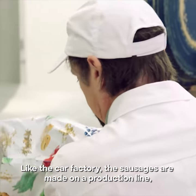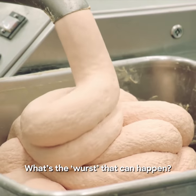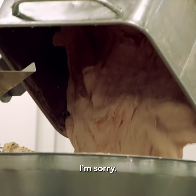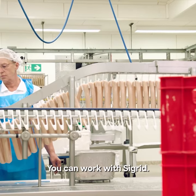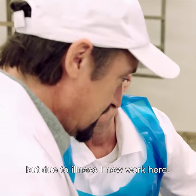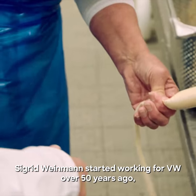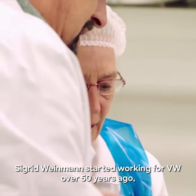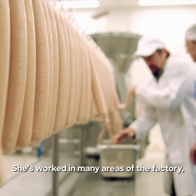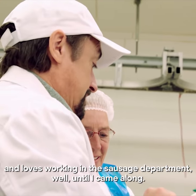Like the car factory, the sausages are made on a production line, which Dietmar wants me to join. What's the worst that can happen? You can work with Sigrid — Sigrid will show me what to do. Sigrid Beinemann started working for Volkswagen over 50 years ago, sewing the stitching onto leather seats.